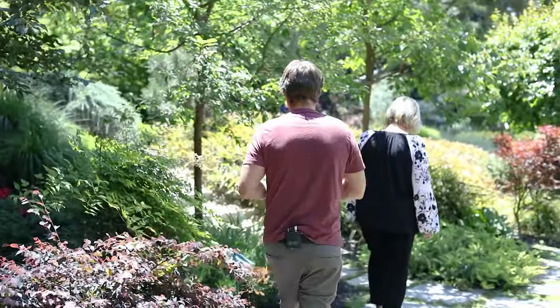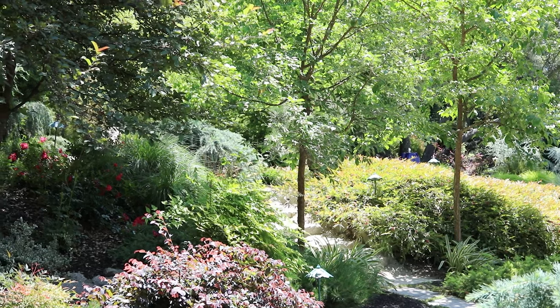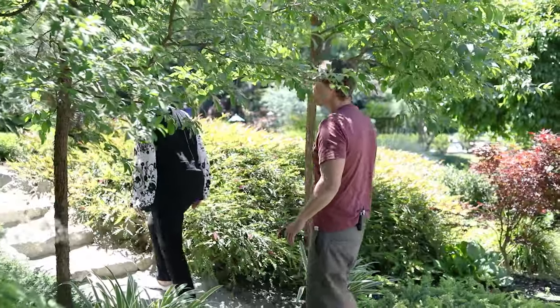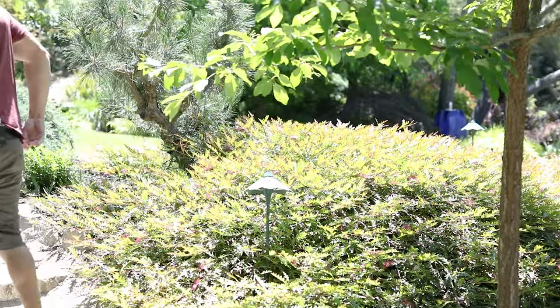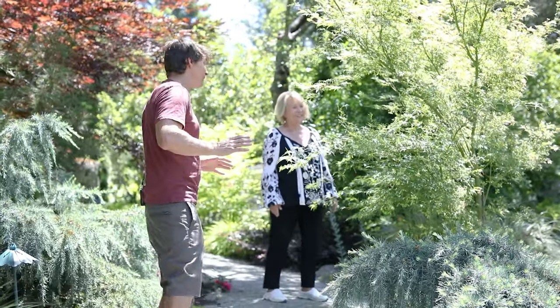How many different trees do you think you have on this landscape, and how large is your backyard? The whole property is 1.2 acres. I have no idea how many trees — I just add them. Countless. This is gorgeous. I would say this landscape is more of a botanical garden than a home garden. This is incredible — I cannot believe what I'm seeing. I'm blown away, Ruby.